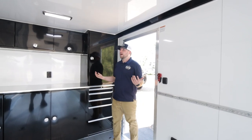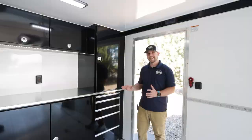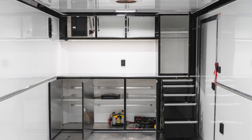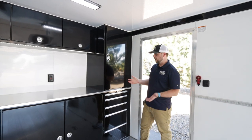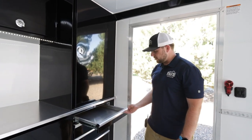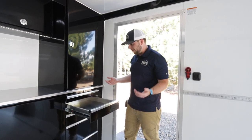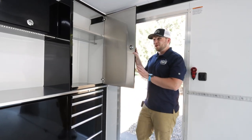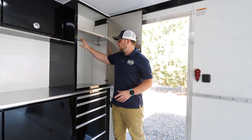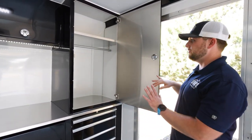Inside the trailer, let's talk about the cabinet construction. This is our Signature Series cabinet package — the one we order because we actually use these trailers. We love these drawers for carrying tools, since many trailers don't include drawers. We also order it with a closet insert for hanging shirts and a shelf on top, plus overhead storage cabinets throughout.